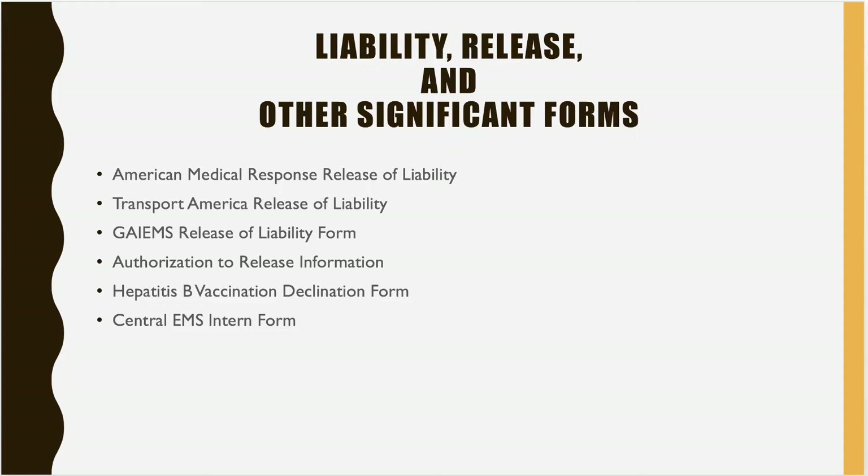The authorization to release information form covers the information we need to release to clinical sites or the state office of EMS so you can be cleared to test for your national registry exams. We do not give this information out lightly and protect it in every manner we can. The hepatitis B vaccination declination form is an option if you did not receive the three-shot Hep B series and do not want to get it — you can sign this form and will not have to obtain that series, which normally takes about a year and would hold you up from attending clinical rotations.